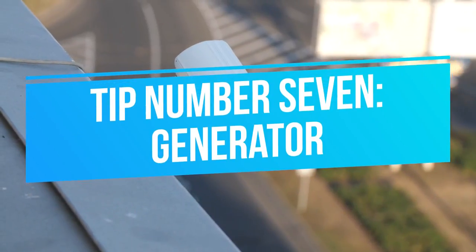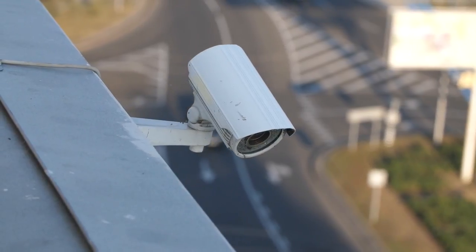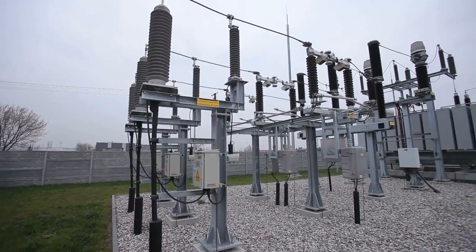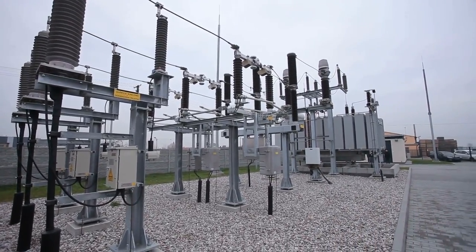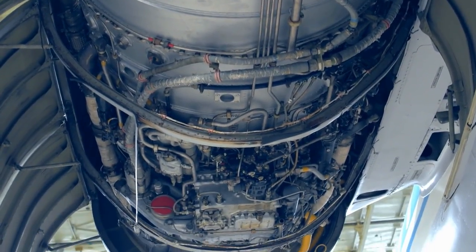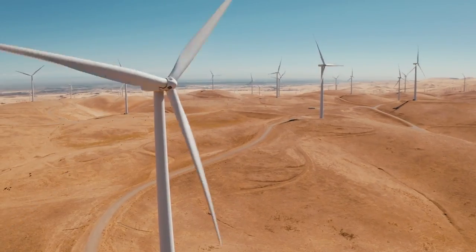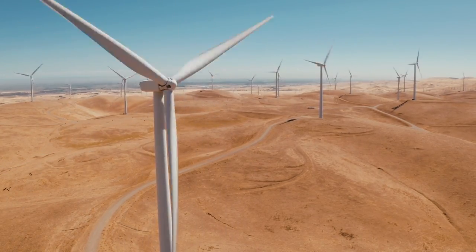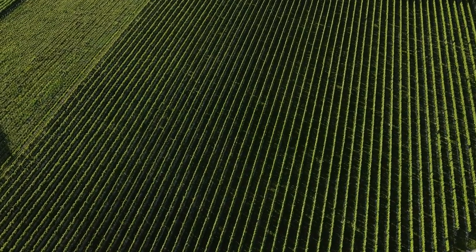Tip number 7: Generator. All of your hard work of protecting your farm will go to waste if there is an electrical outage, since your CCTV cameras, sensor motion lights, and alarms all depend on electricity to work. Natural hazards always happen unannounced and can cause electrical failure. If you live in a place where tornadoes or windy weather is common, you should definitely invest in a generator for backup, since such conditions enable night thieves to do their work without anyone noticing. Therefore, to make sure your property is safe and protected, it's very important to invest in a sound generator.